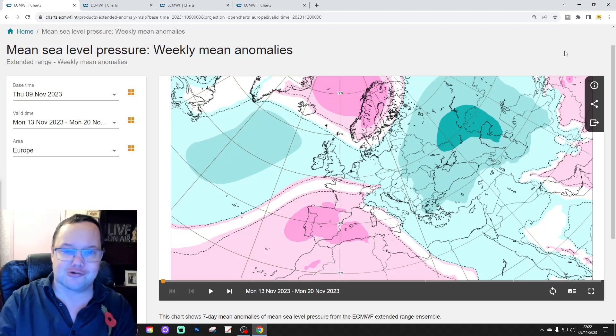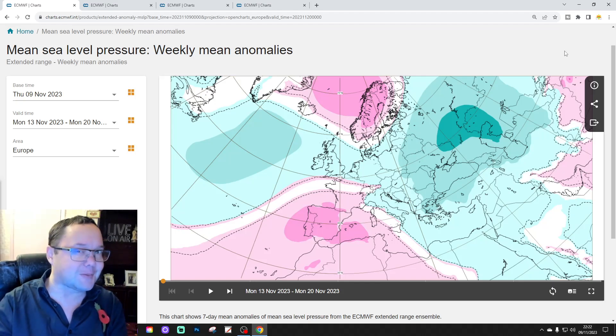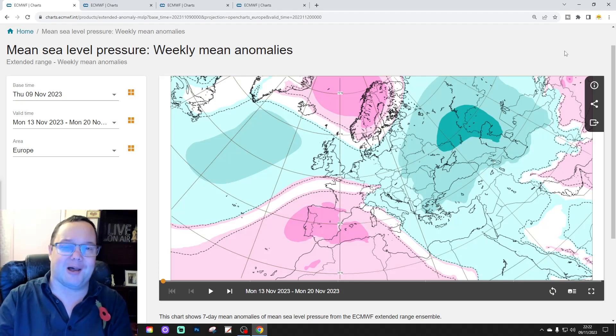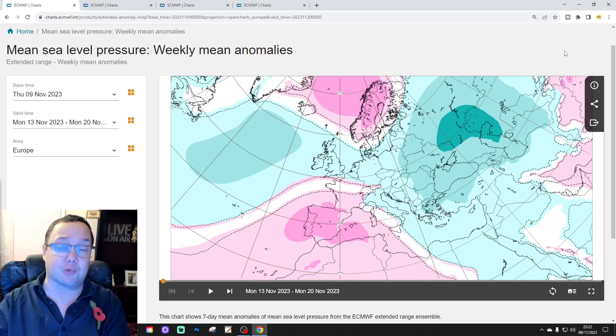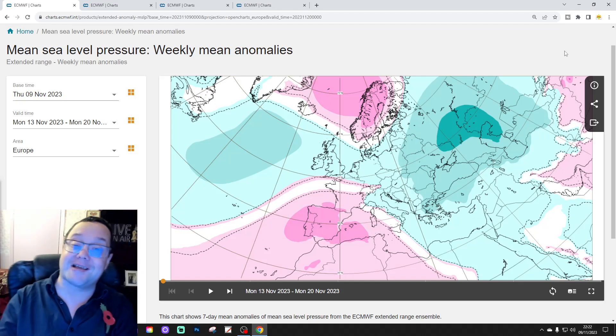Opening salvo for Christmas from the EC seasonal model. So I shall get on with that for you in a moment. Just to say that the first video was our 6am UK weather forecast. We have also released — or we will be releasing — the week-ahead forecast.